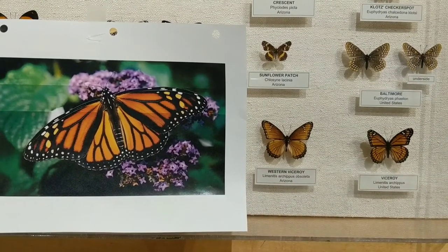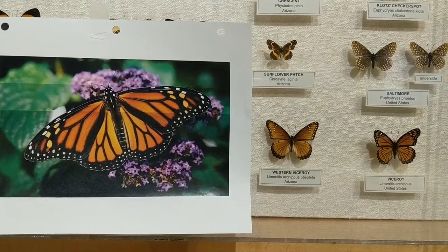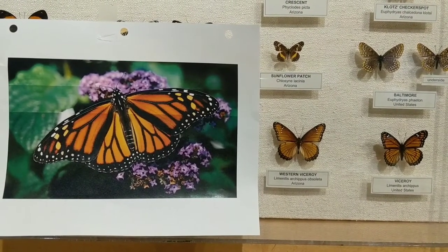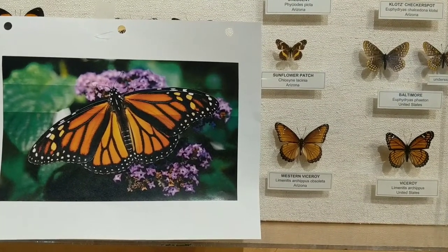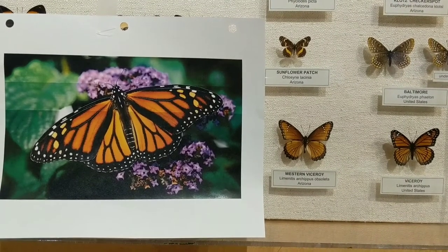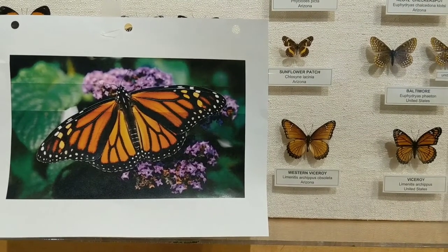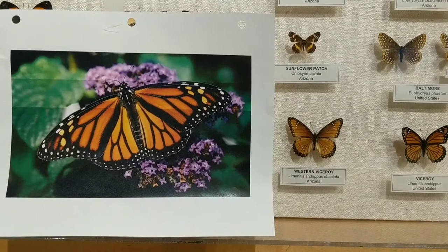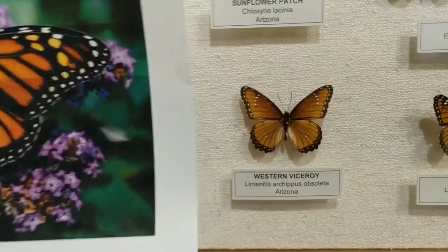Another important means of defense in the animal world is something called mimicry. Mimicry is when one animal tries to look like another animal that is poisonous or dangerous. For example, we have the monarch butterfly and the viceroy butterfly. The monarch is on the left in the picture and the viceroy is on the right. You can see they look very similar — we might be able to tell the difference by looking closely.